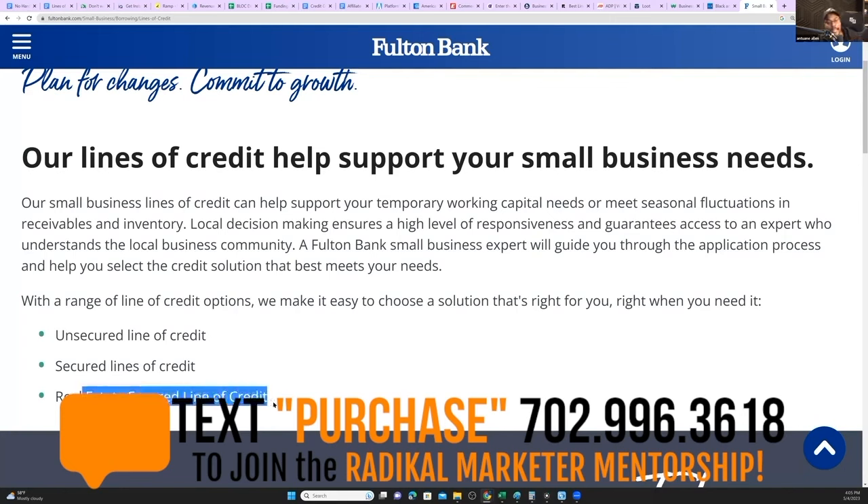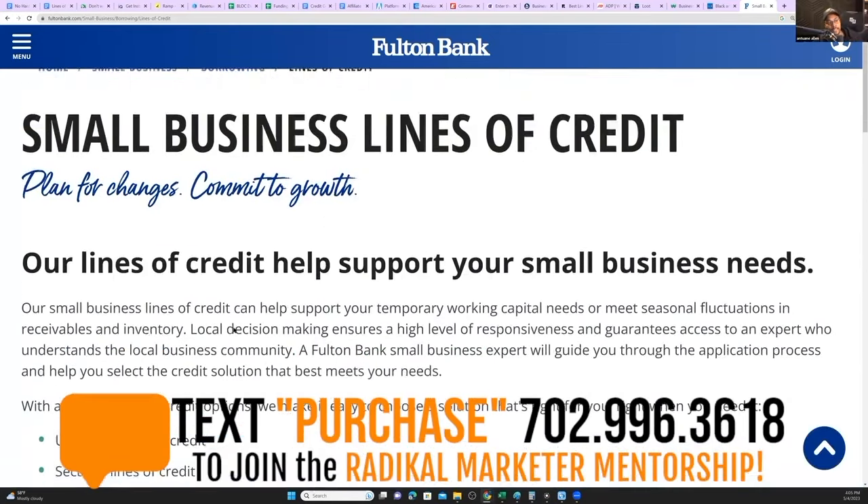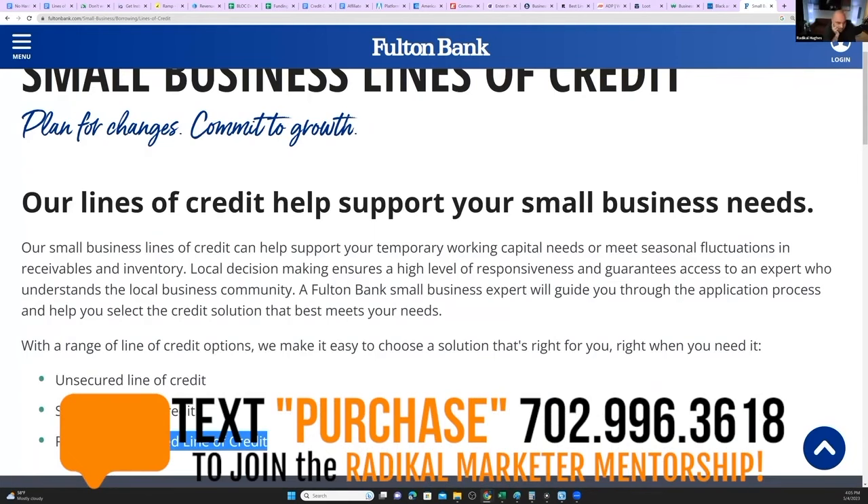And this isn't going to show up on your personal credit. It's like a ghost line — you can max it out and it's not going to go against your utilization. This is specifically for businesses, small business, real estate secured. It's not a HELOC — it's not a home equity line of credit. It's a real estate secured line of credit. So you're using non-owner occupied investment real estate as collateral for a secured line of credit.